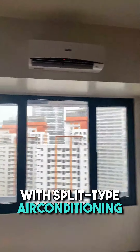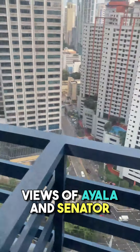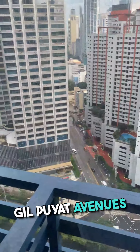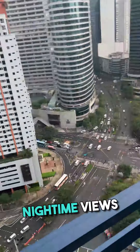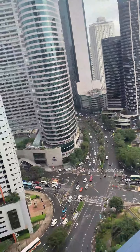The unit features split-type air conditioning, guaranteeing comfort throughout the year. Enjoy panoramic views of Ayala and Senator Gil Puyat Avenues — beautiful daytime and nighttime views that are undoubtedly one of the best features of the unit.